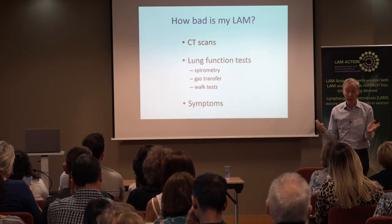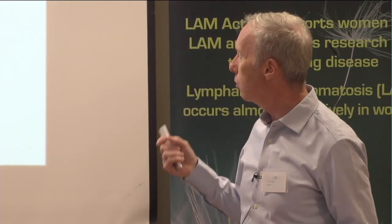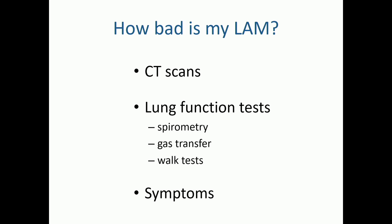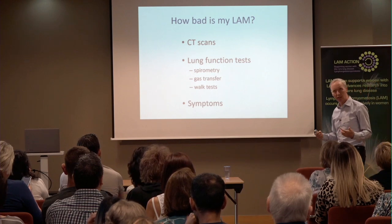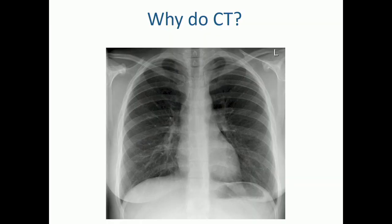When we make an assessment of someone with LAM, we use different measurements. First, we look at a person's lung scan — that's often how the diagnosis of LAM gets made, because you see the characteristic appearance on a scan when someone presents with respiratory symptoms. We also assess severity using different lung function tests. And of course there are symptoms and how people feel themselves, which is perhaps the most important factor impacting quality of life. We do CT scans a lot; they're more complex, costly, and involve more radiation than an X-ray.